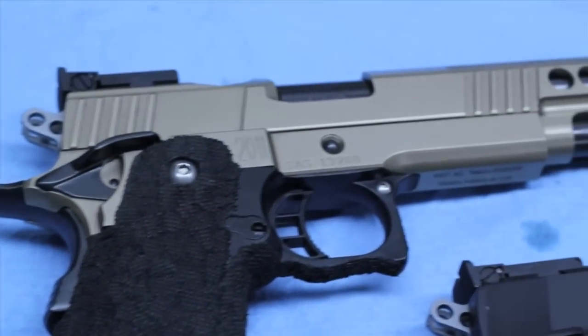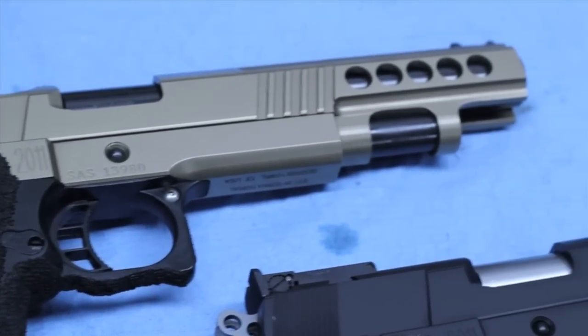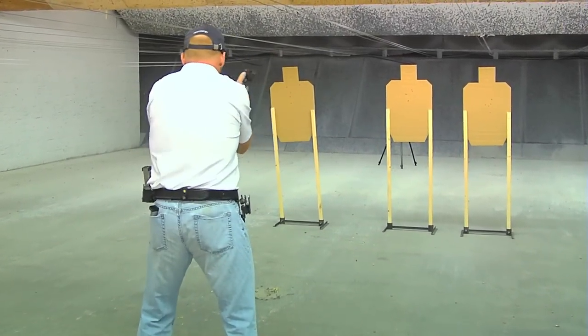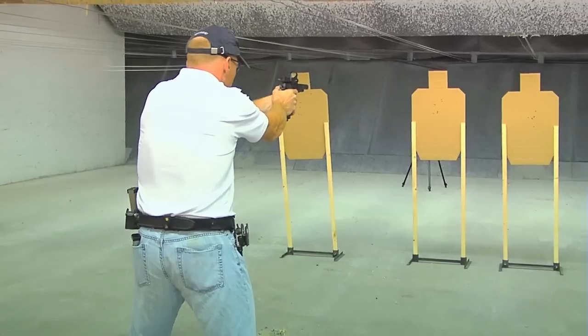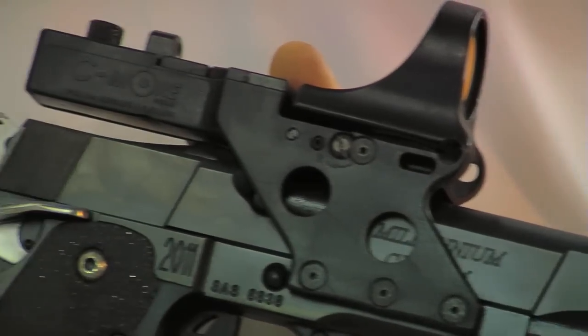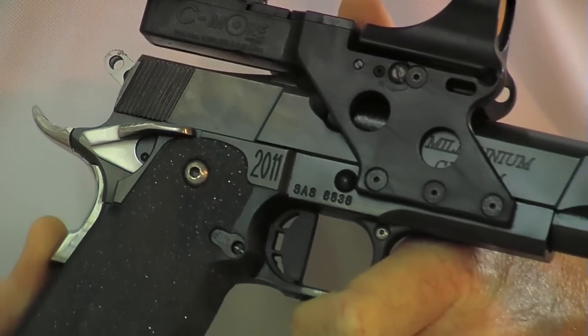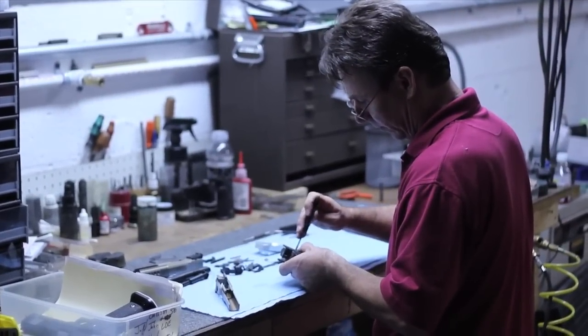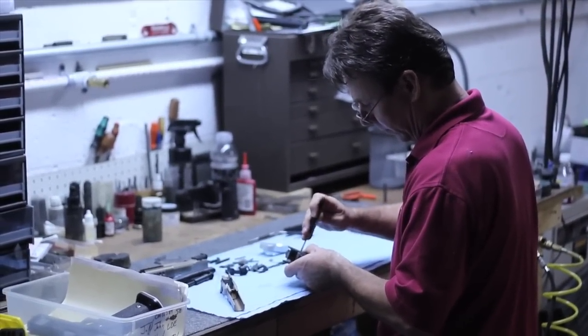We also offer a variety of firearms for different disciplines: IDPA, concealed carry, steel, chutes, and Bianchi cup matches. Each firearm requires special attention and detail to a certain extent as far as accuracy, reliability, and how light the gun's going to be.